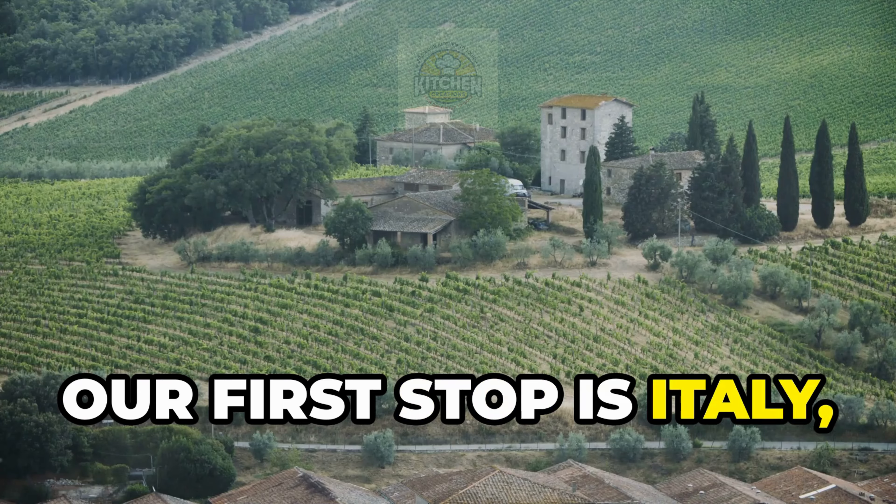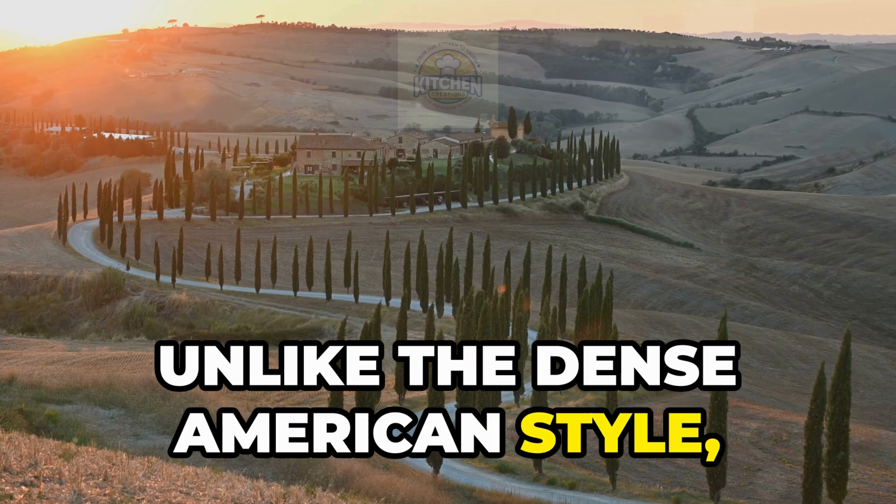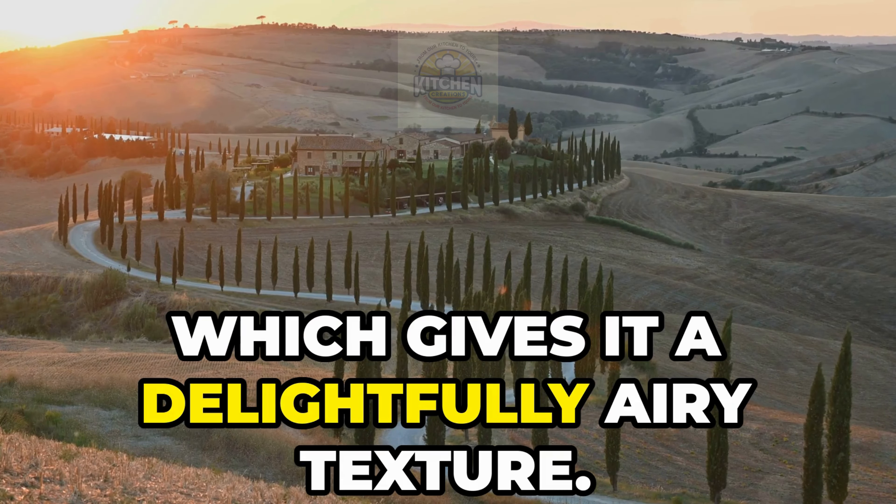Our first stop is Italy, where cheesecake takes a lighter, fluffier form. Unlike the dense American style, Italian cheesecake is made with ricotta cheese, which gives it a delightfully airy texture.